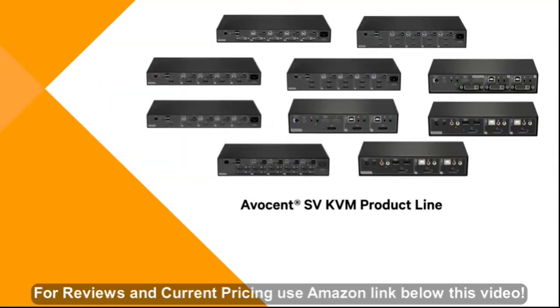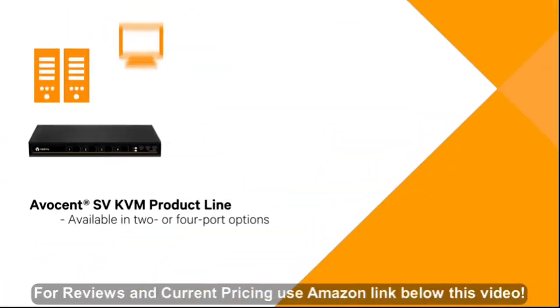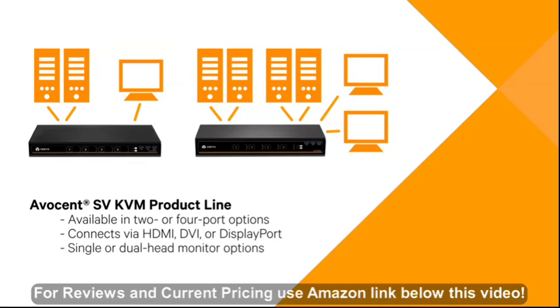The SV KVM product line supports a wide range of peripherals and up to four different systems. Available in two or four port options, the SV KVM comes in HDMI, DVI or DisplayPort connections. The product line also offers single and dual head options to accommodate your monitor configuration.